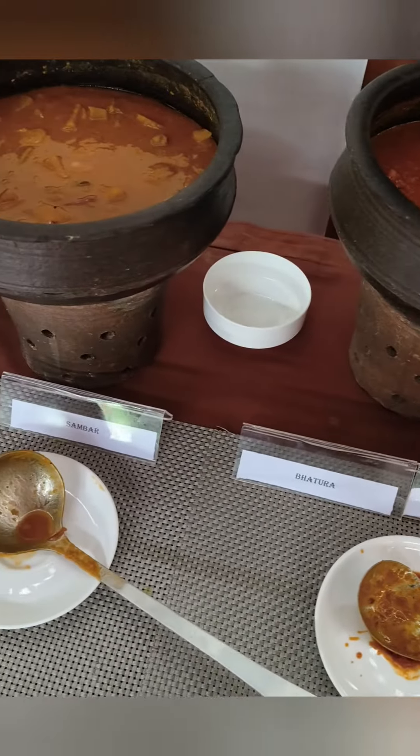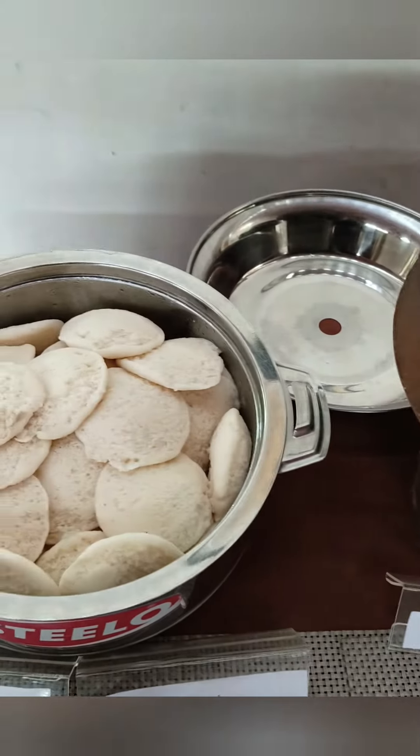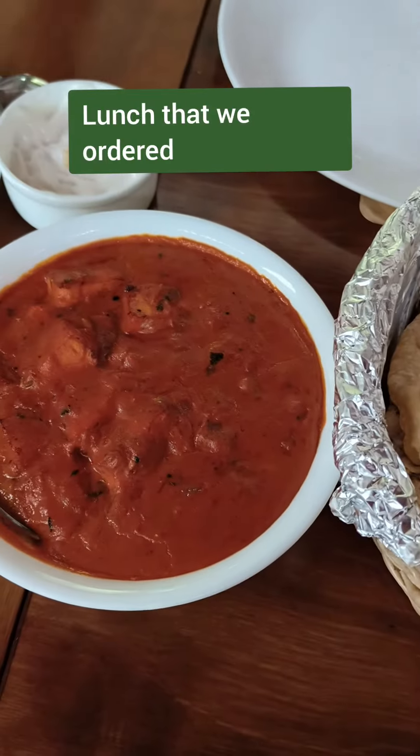At times they serve shole and aloo gravy, and at times sambar, vadas and idlis, juices as well. They also serve dosas as part of breakfast.